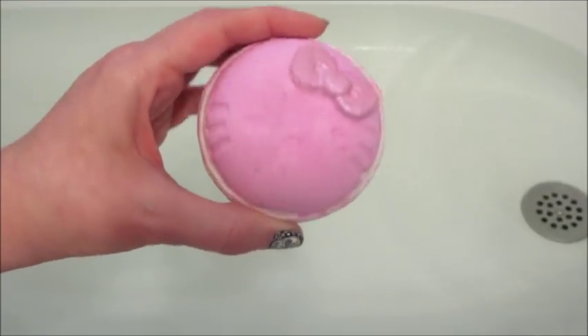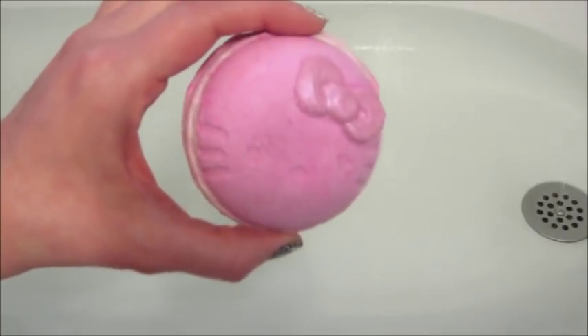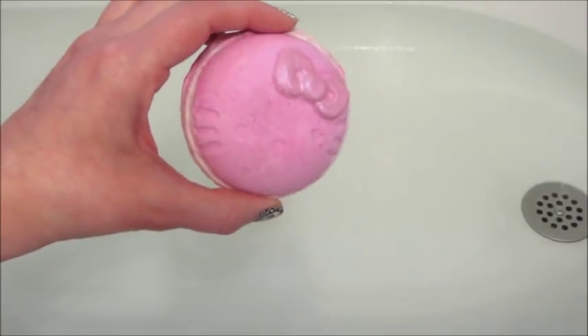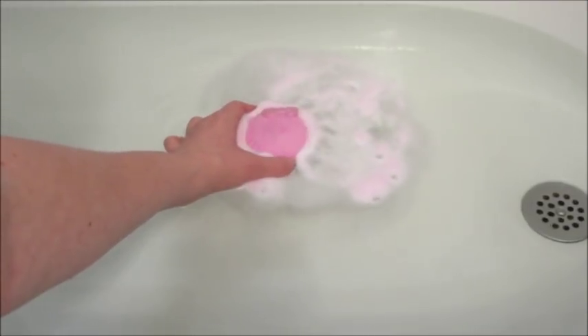Hi guys, welcome back to my channel. Today's ring reveal is from the Hello Kitty Bakery Collection, and this one is the Macaron. This one I was probably most excited about just because I love actual macarons — they're one of my favorite desserts. So I thought it was a really cute idea to make a bath bomb shaped like one.